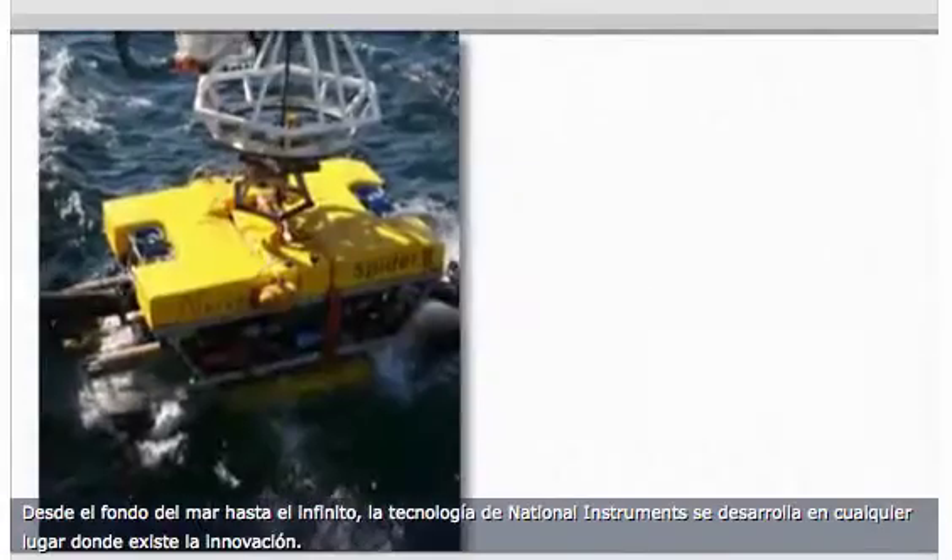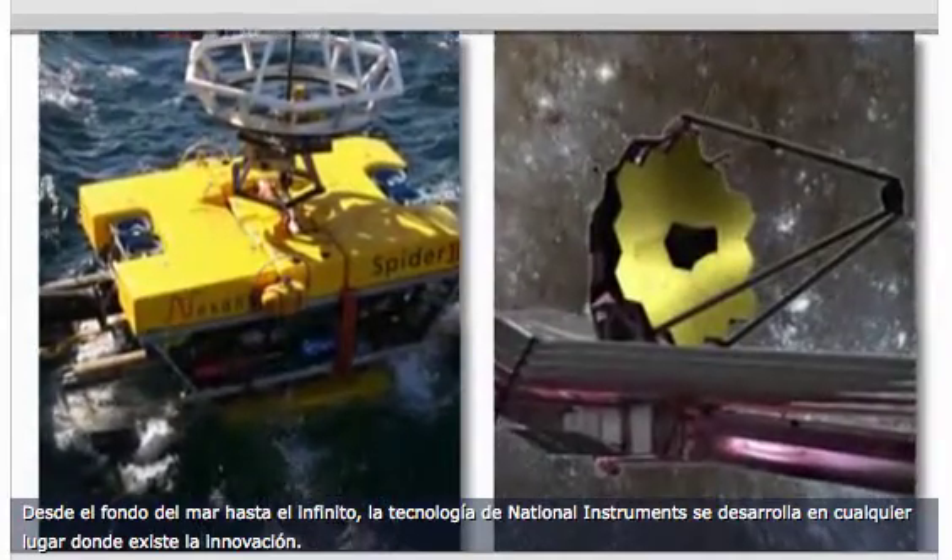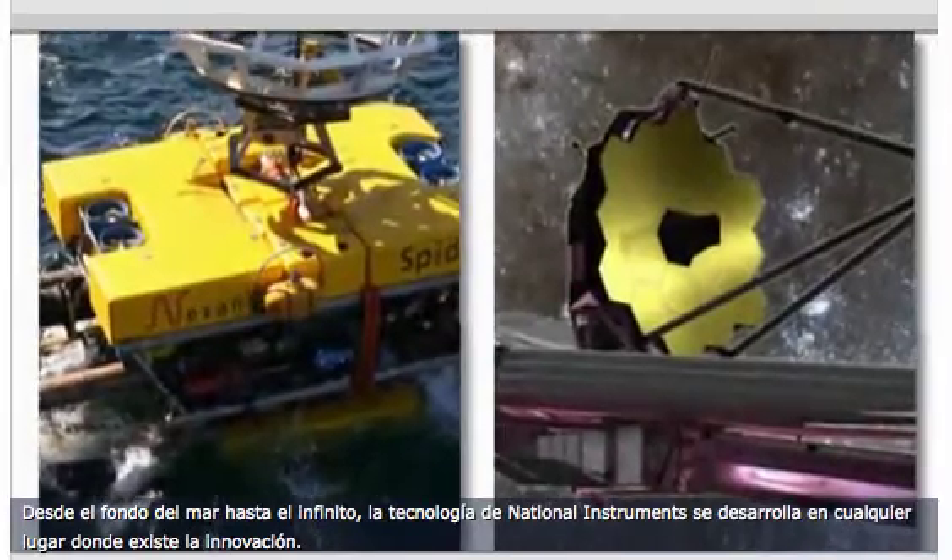From the ocean floor to the far reaches of space, National Instruments technology can be found anywhere innovation is happening.